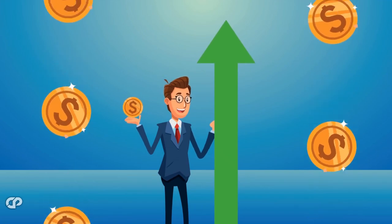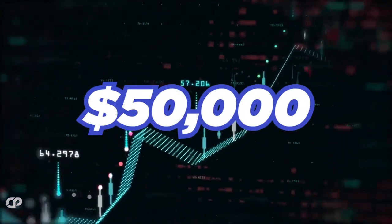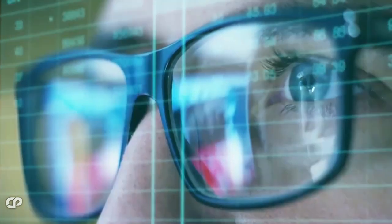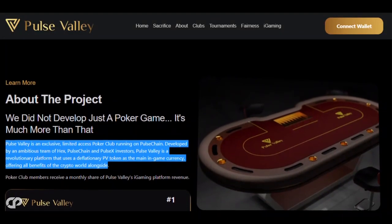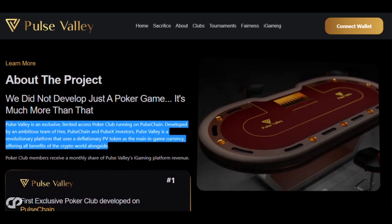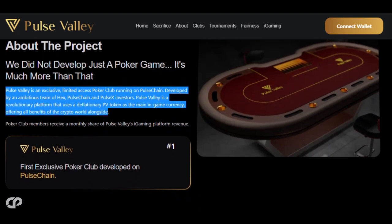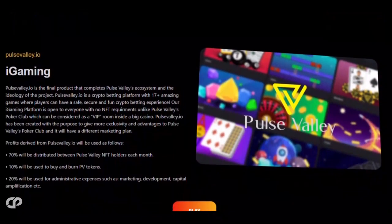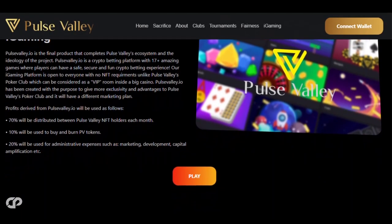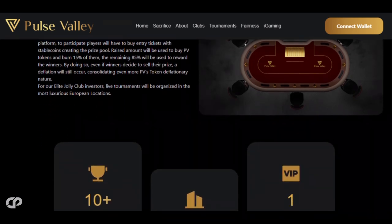If you're looking for another project with massive potential, you should check out Pulse Valley. Imagine investing $10,000 now and turning it into $50,000 on the very first day of launch. Pulse Valley is an exclusive, limited-access poker club running on PulseChain, developed by an ambitious team of HEX, PulseChain, and PulseX investors. It's a revolutionary platform that uses a deflationary PV token as the main in-game currency. Members of the poker club receive a monthly portion of the revenue from the platform, and the iGaming platform will also offer various tournaments — weekly, monthly, and yearly events.